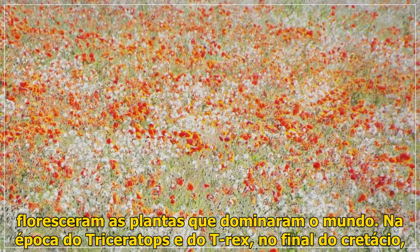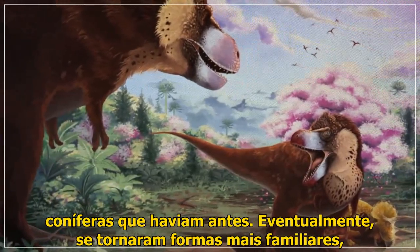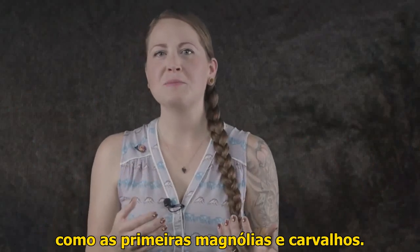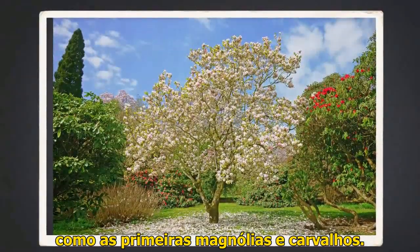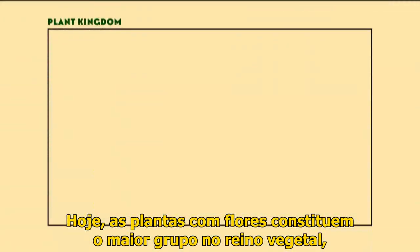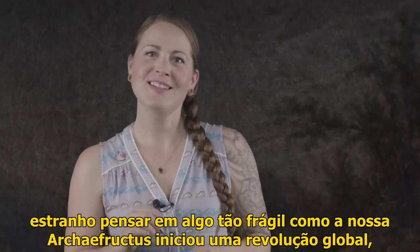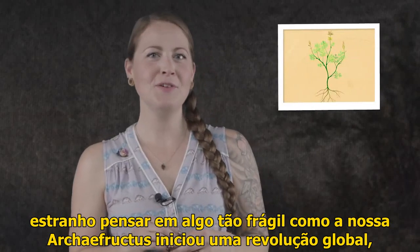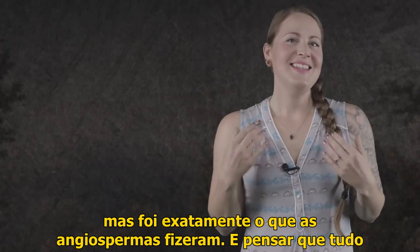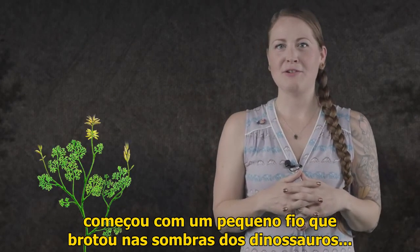By the time of Triceratops and T. rex in the late Cretaceous, angiosperms were becoming more plentiful, replacing the cycads and conifers that had grown there before. Eventually they took on more familiar forms, as the world saw its first forests of magnolias, oaks, and beech trees. Today, flowering plants make up the biggest single group in the plant kingdom, accounting for more than 80% of the world's terrestrial plants. It may seem strange to think of something as fragile as Archaefructus as starting a global revolution, but that's exactly what the angiosperms did — it all started with a little wisp of a plant that sprouted in the shadows of the dinosaurs.